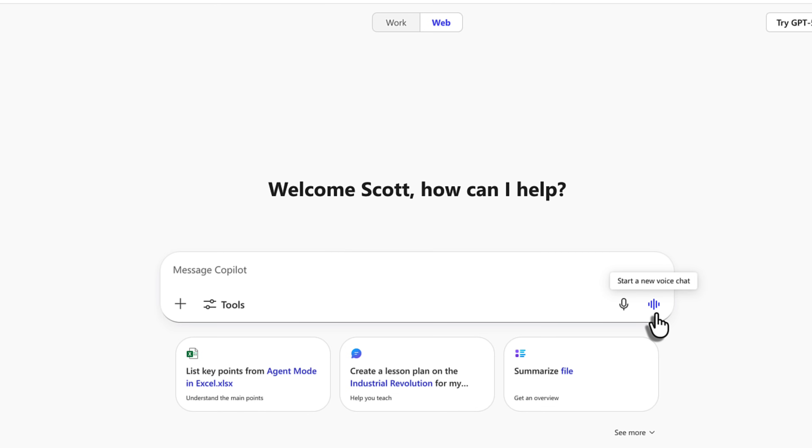Well, how does it handle translation? What if English isn't my first language and I prefer it in French? Let's try both of those scenarios by starting a new voice chat with Co-Pilot.